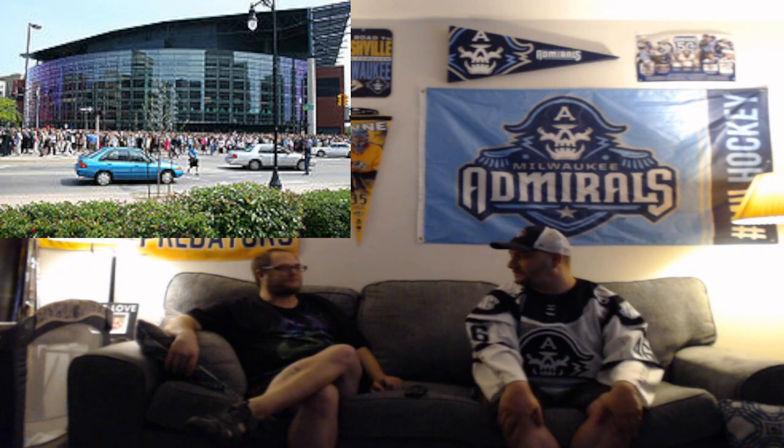We've got Van Andel Arena in Grand Rapids. What a beautiful looking outside — oh man, that looks beautiful. From what I've seen watching AHL TV over the years, it's a beautiful place to watch hockey. I've heard their fans are kind of rough, but that's just hearsay — that's not my personal opinion; I've never been. I would love to go, just to check out the arena. I give it an A.